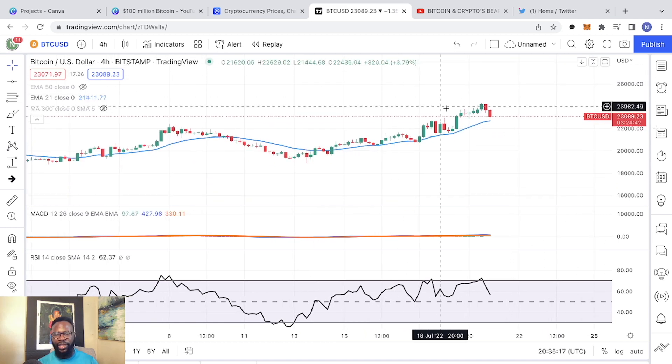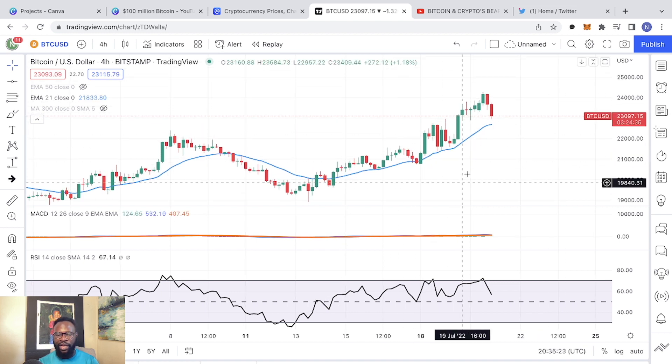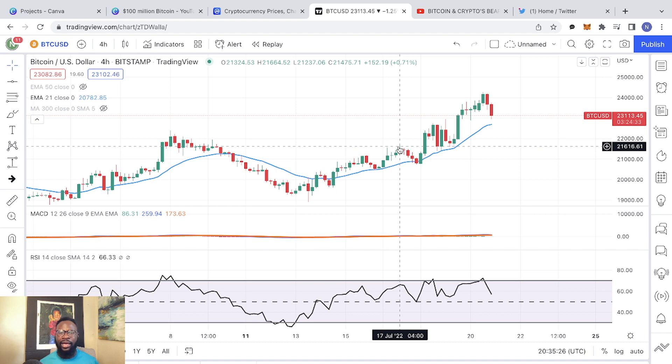Bitcoin is right now trading just above $23,000. If you want to capture the values, you want to make sure that you are looking at the lower time frame. Because if you zoom out and look at the bigger time frame — the daily, the weekly, and the monthly — it is very clear that we are still in a downtrend. But if you go down to the lower time frame, the one hour, the two hours, the 30 minutes, the 15 minutes — whatever lower time frame you trade is most likely looking positive right now.